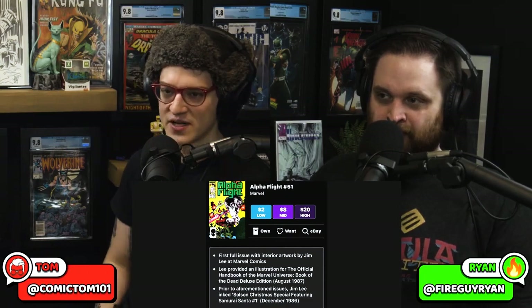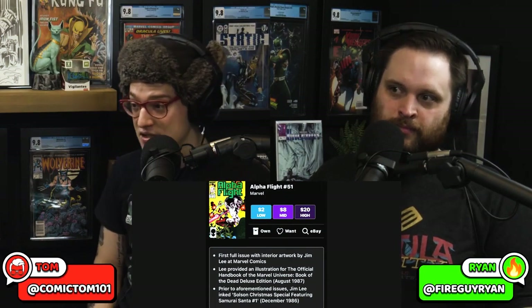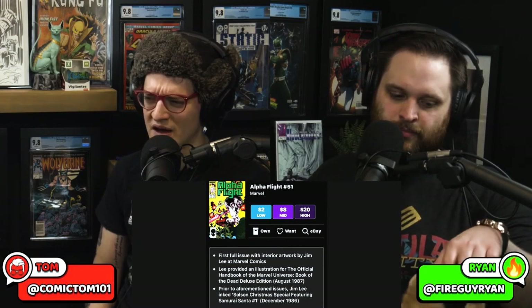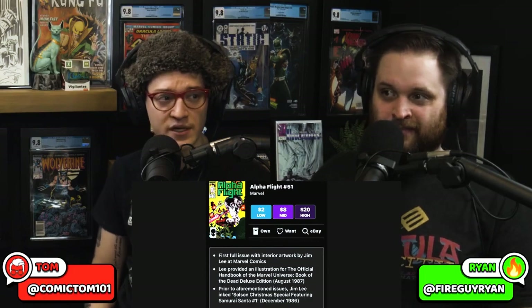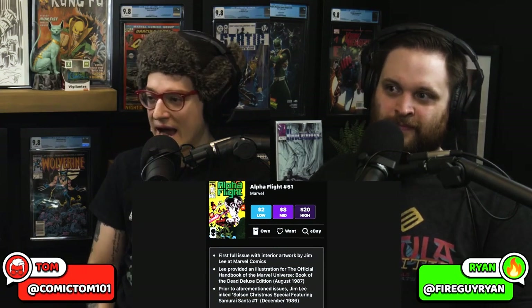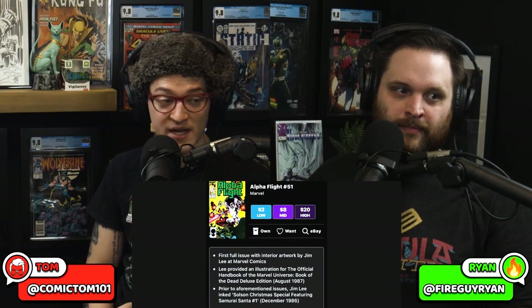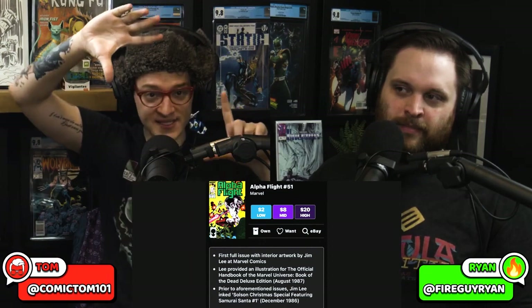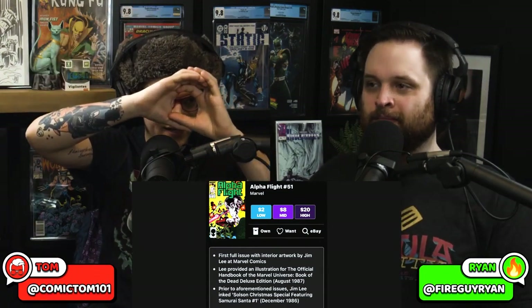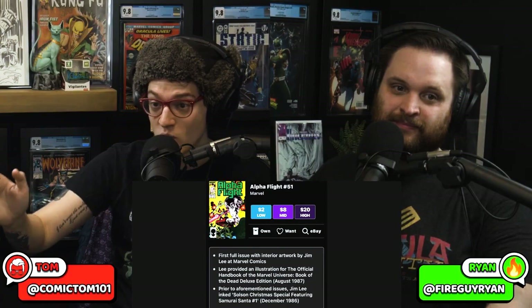Well, it's Alpha Flight, so people are kind of turned off by that, and it's issue 51 — not an easy one to pick up and read 51 issues into a run. It's affordable. This is one you've got to keep on your hunt list. One of these days, maybe tomorrow, maybe a year from now, maybe 10 years from now, there's going to be people going: wait a minute, Jim Lee did his first interior at Marvel on Alpha Flight 51? 9.8? I'll pay $300 for it. Look at how much people pay for original Jim Lee artwork. How is Alpha Flight 51 only $20 in high grade?